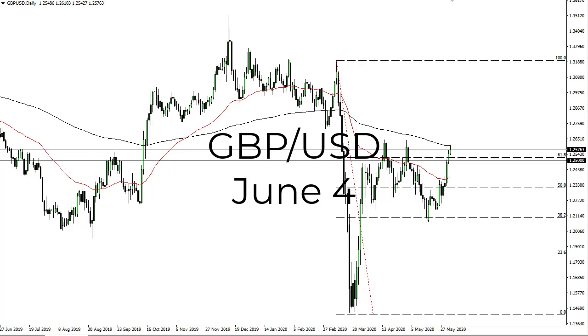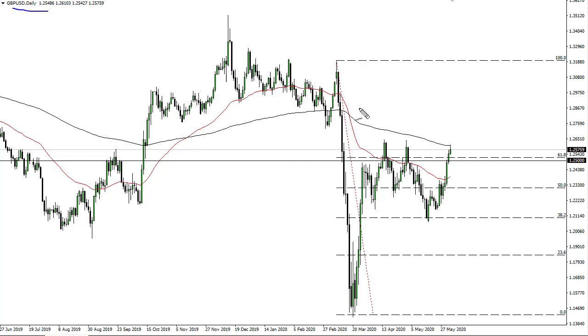From FX Empire, this is Chris taking a look at the British pound US dollar. It looks like we're going to run into a little bit of trouble here at the 200-day EMA and 126.50. For me, this is a bit of a line in the sand in the market — if we break above here, then we go to